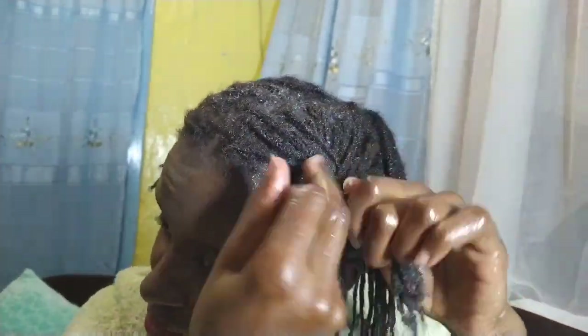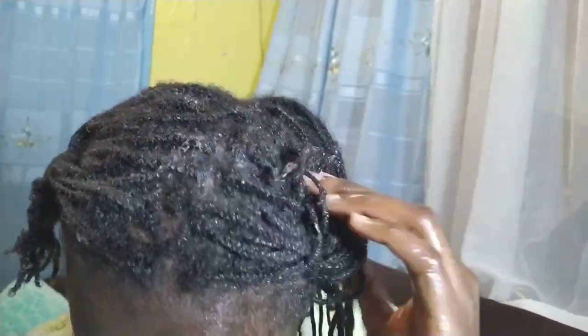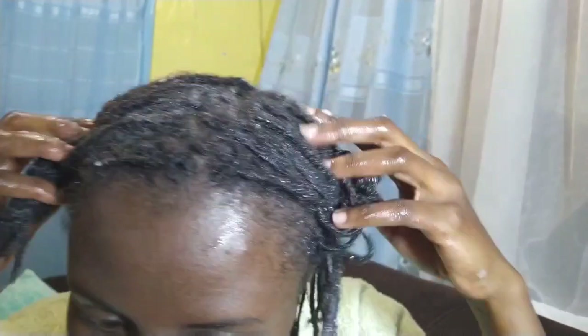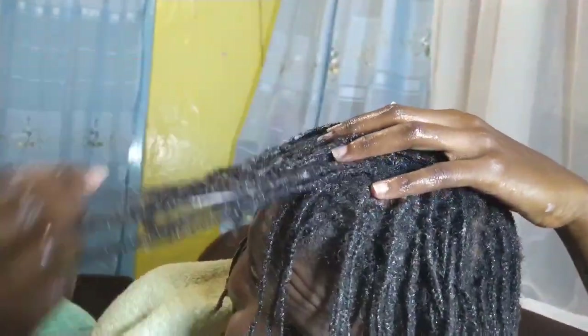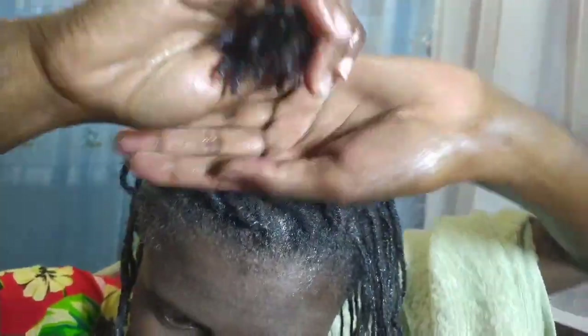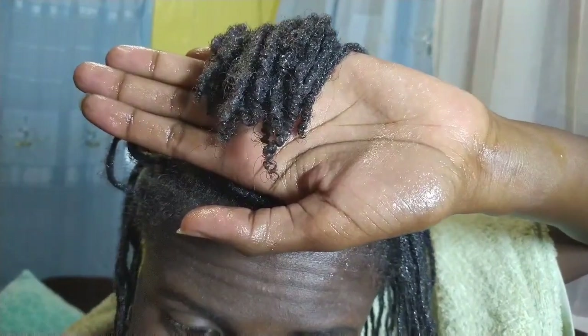It really went well, and I liked how my hair felt when I was applying the deep conditioner. The next morning when I took them out and washed them, my hair was really soft. I really enjoyed this wash day, although it took a lot of time with all the treatments — rice water, pre-pooing, deep conditioning. But it did my hair good. At this point I'm showing you how far the ends have come — they're looking pretty good.